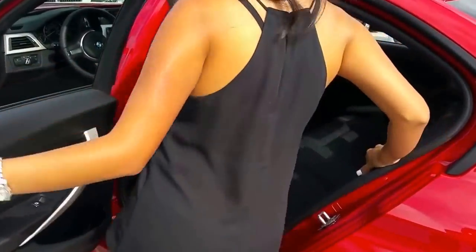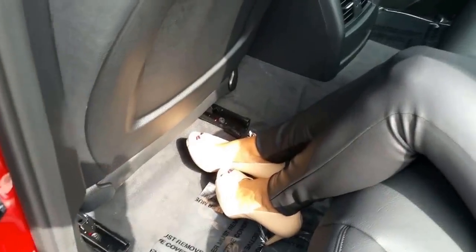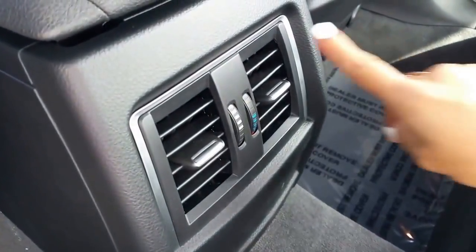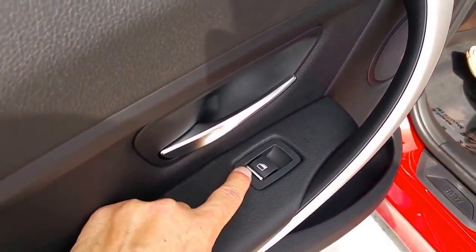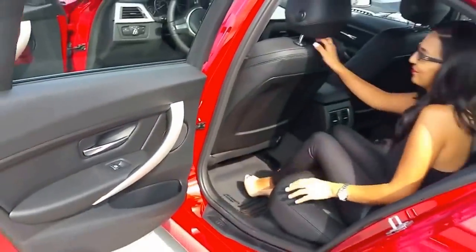Vanessa is five feet tall without heels, so in the 3 series she has plenty of space in the back seat, as you can see. Another upgrade for the 2016 model was the silver trim around the vents, and you've also got the accent around the window buttons.